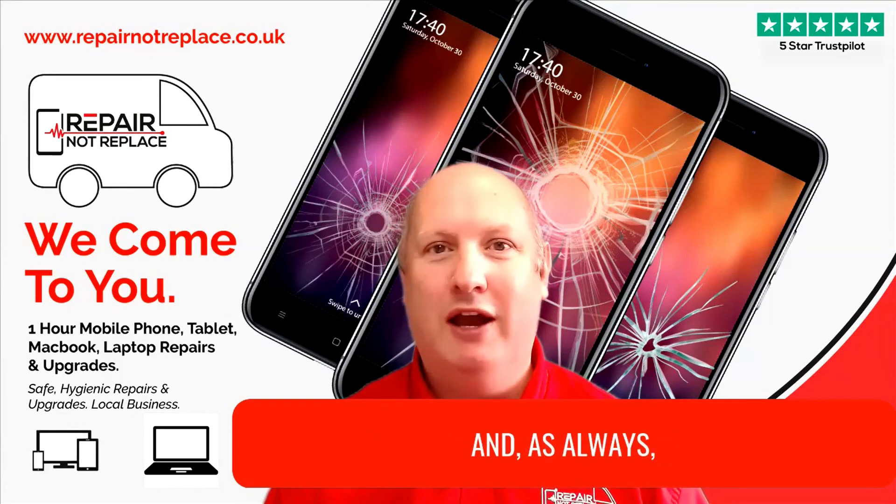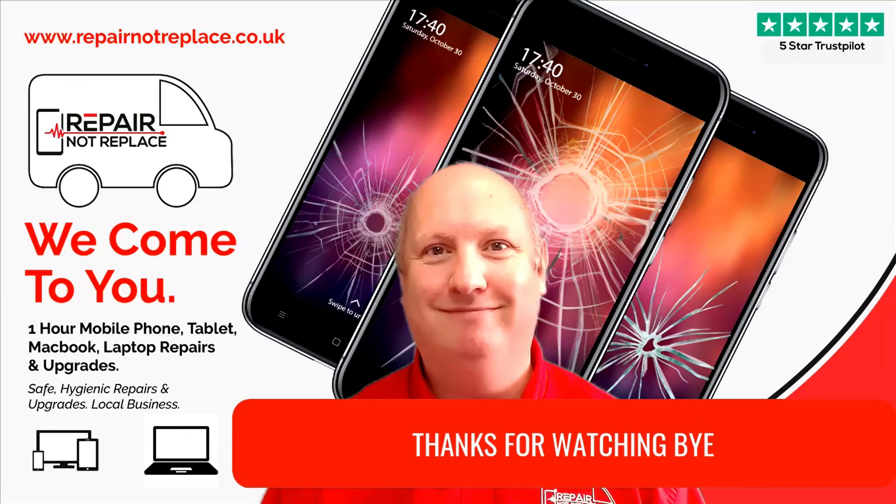I hope that's helped and as always we're here to answer any questions. Thanks for watching. Bye!